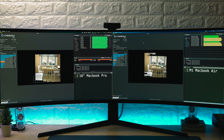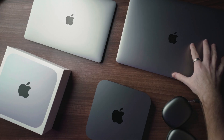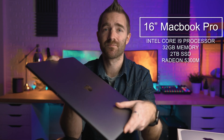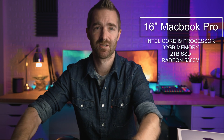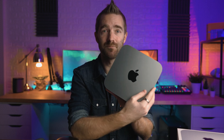We're talking benchmarks and comparisons with both my workhorse of a laptop, the 16-inch MacBook Pro, which has an i9 processor, 32 gig of memory, two terabyte SSD, and everything else that comes with it. We're also comparing it against the brand new M1 MacBook Air, as well as the older Intel i5 Mac Mini, because there are now just a ton of options in Apple's new lineup.